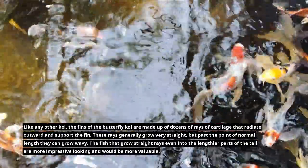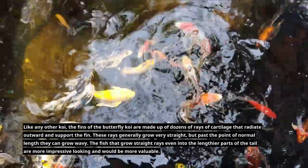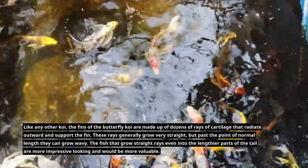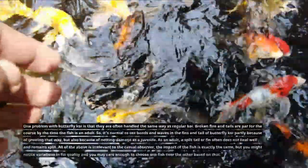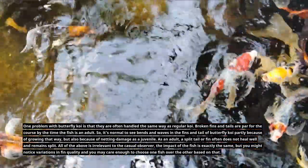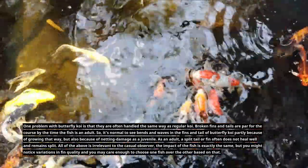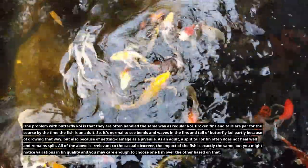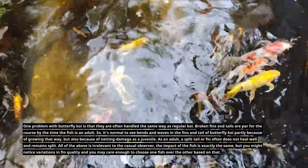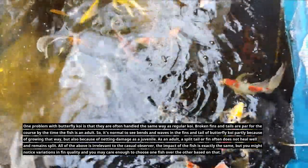One problem with butterfly koi is that they are often handled the same way as regular koi. Broken fins and tails are par for the course by the time the fish is an adult, so it's normal to see bends and waves in the fins and tail — partly because of growing that way, but also because of netting damage as a juvenile. As an adult, a split tail or fin often does not heal well and remains split. All of the above is irrelevant to the casual observer, but you might notice variations in fin quality and care enough to choose one fish over another based on that.